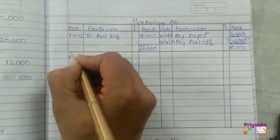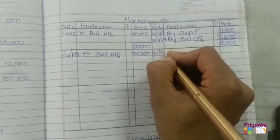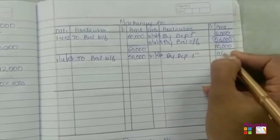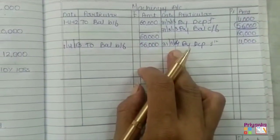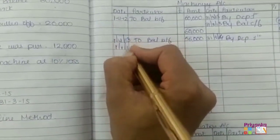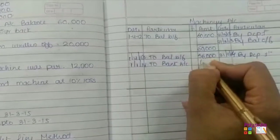The next year on 1st April 2013, the opening balance for this machine continues at 56,000. On 31st March 2014, depreciation for the first machinery is again 4,000 as per the straight line method. At the same time, the second machine was purchased in this year on 1-1-2014. From 1-4-2013 to 31st March 2014, the machine was purchased on 1st January 2014 for Rs 12,000. No extra expense is given, so we write it directly as bank account 12,000.